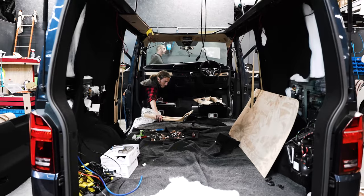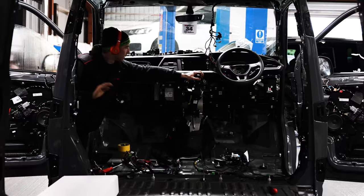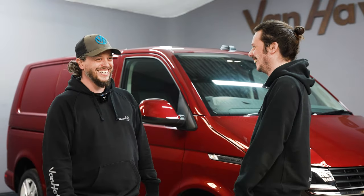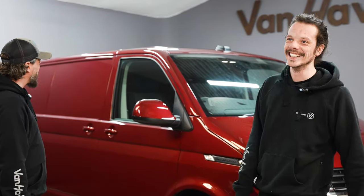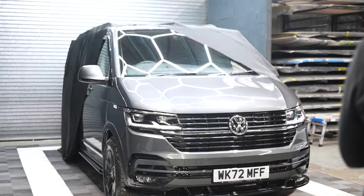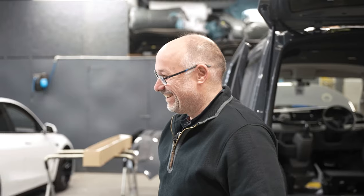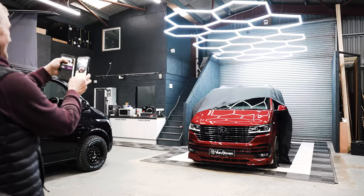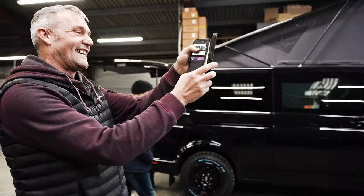Buy the right van, get it built by the right people - we're biased, clearly - and you'll end up with something which is really special that you're going to really enjoy for the next three to four years, or if it's going to be your forever van, it'll tick all your boxes spec-wise. Standard van - Transporter T6.1 - they have got some great functions and some great little bits which are different from the original T6.